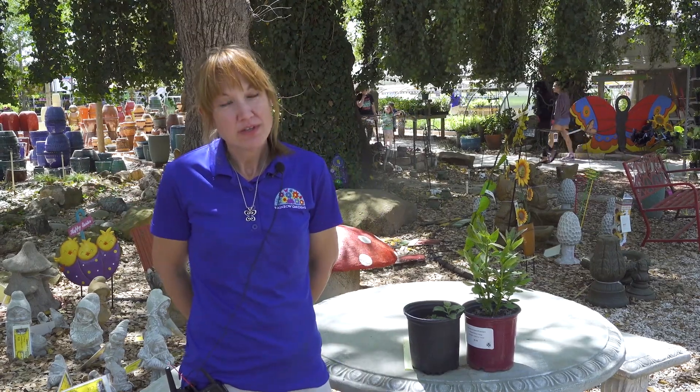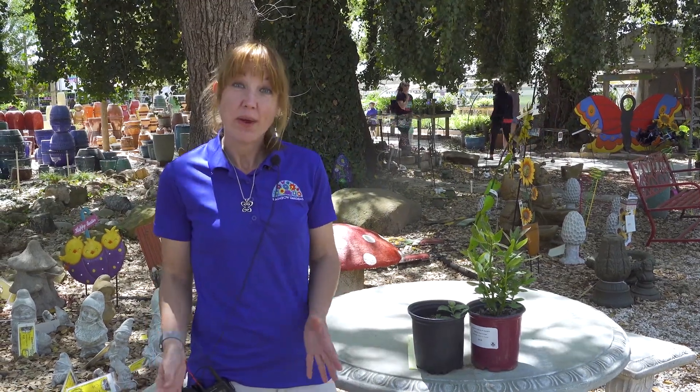Hi guys, Robin from Rainbow Gardens, and today we are going to talk about milkweed.